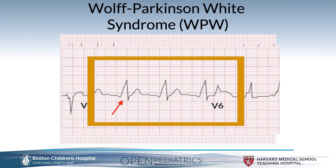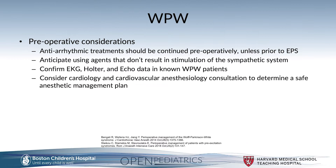And lastly, the widened QRS, which varies depending on the age and size of the patient with normative values in the literature, and in adolescents and adults would be greater than 120 milliseconds.